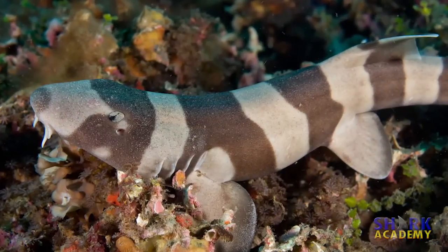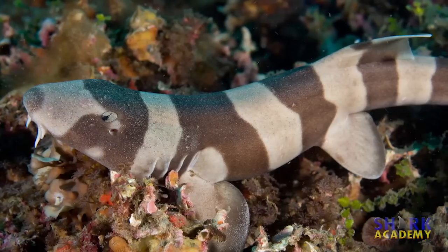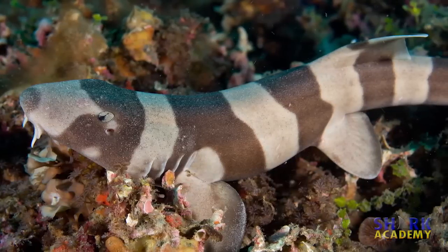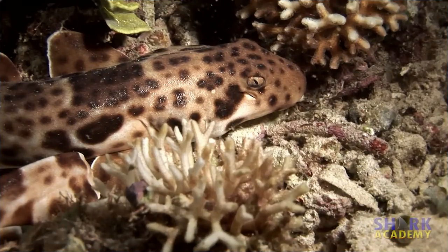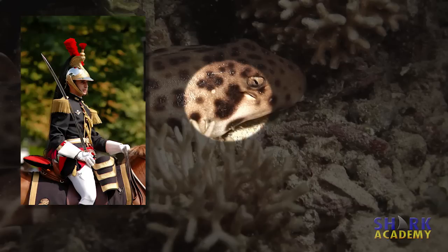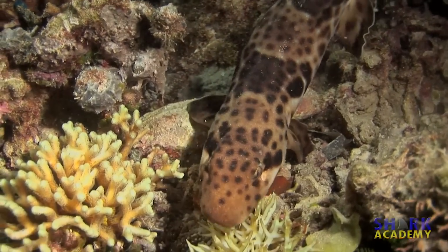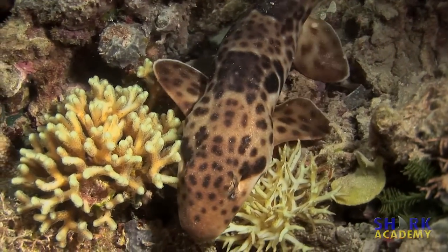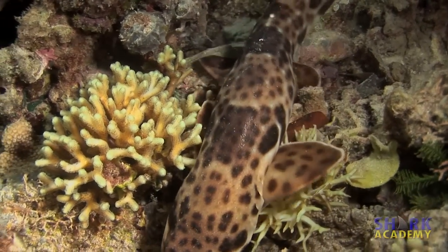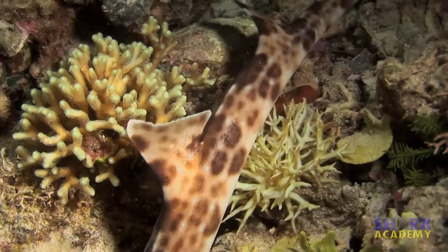Bamboo sharks often have banded coloration that makes them look a little bit like bamboo, especially in the juvenile phase. Epaulette sharks are named for the large dark spot that looks like a military epaulette — that thing on the shoulder of a military uniform. One of the more famous epaulette sharks is the Indonesian speckled carpet shark, also known as the walking shark, because it often walks along the bottom using its pectoral fins like legs.